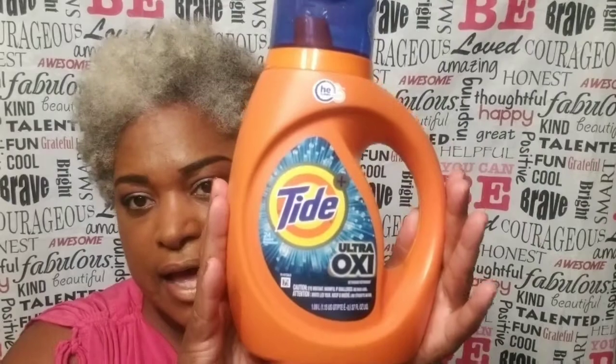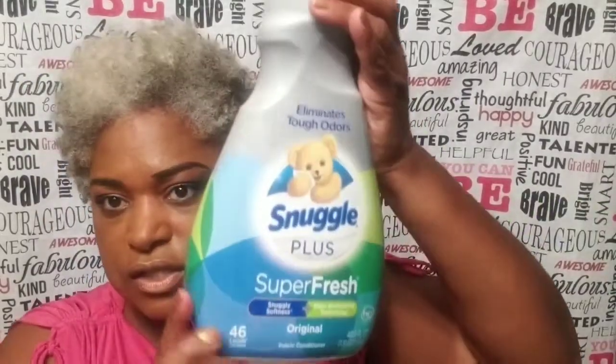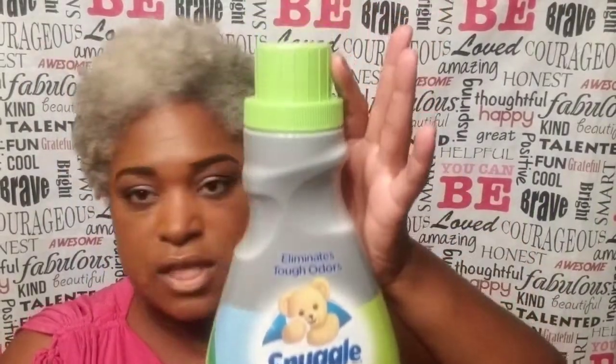I purchased Tide laundry detergent — it had a Dollar General coupon for $2 off, so it ended up being $2.95. I also got Gain pods with a Dollar General coupon for $1 off, ending up at $1.95. Then I picked up two Snuggle fabric softeners.